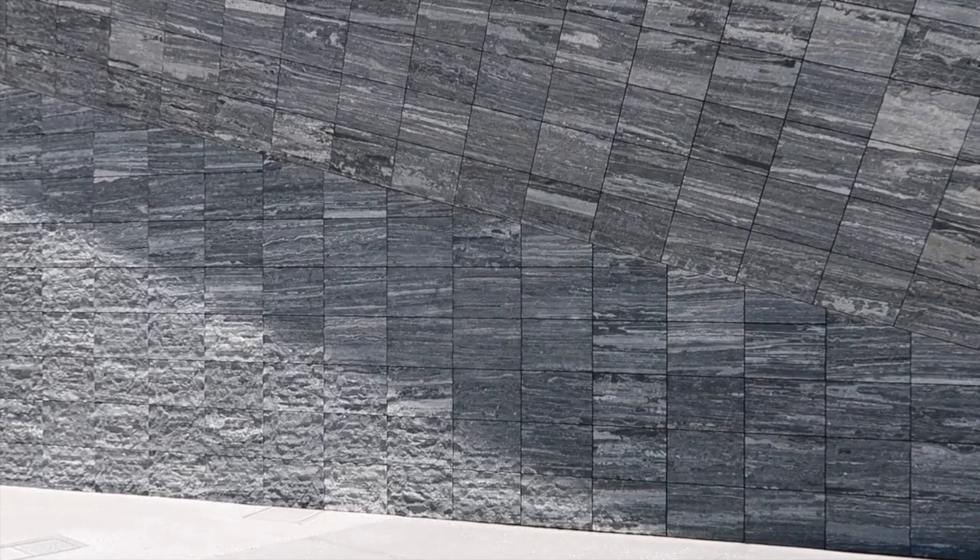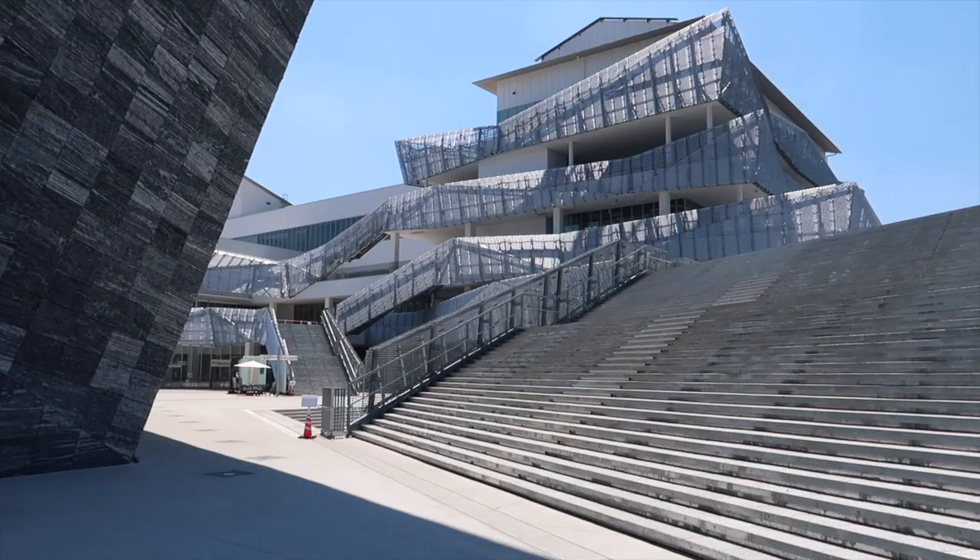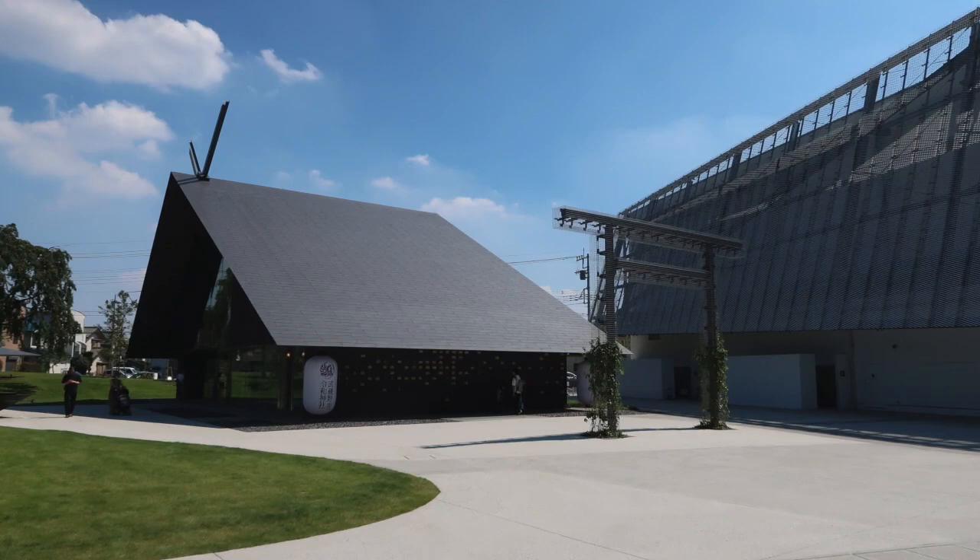For the facade, 20,000 granite stones have been used to create this massive pixelated object to house exhibition spaces, a shop, and a cafe. Nearby is an anime hotel, printing facilities, a theatre, and there's also a shrine on the premises.